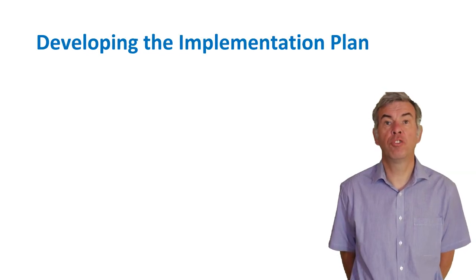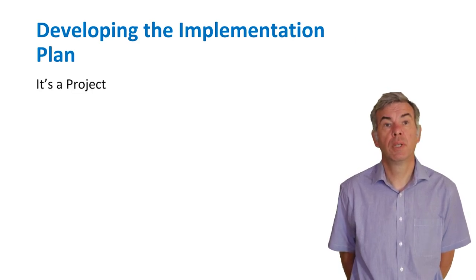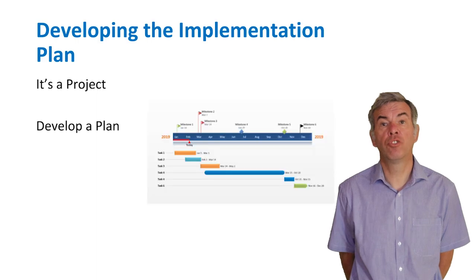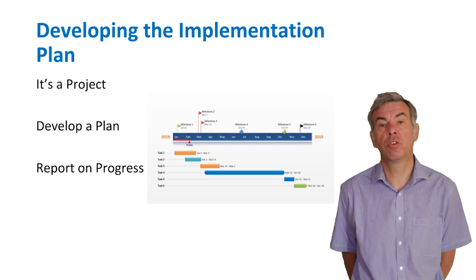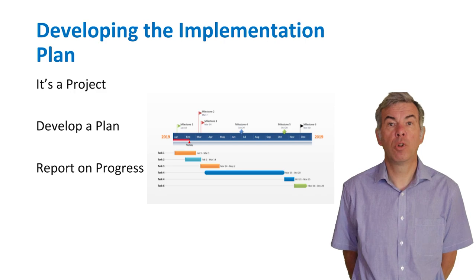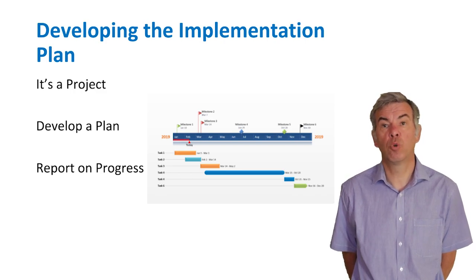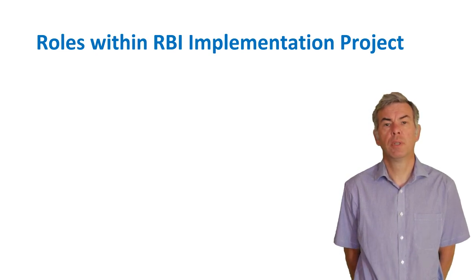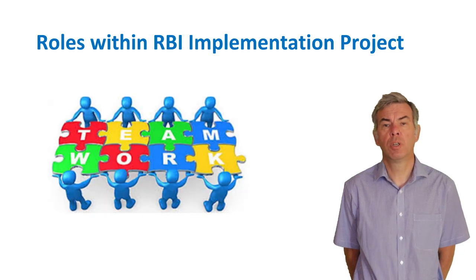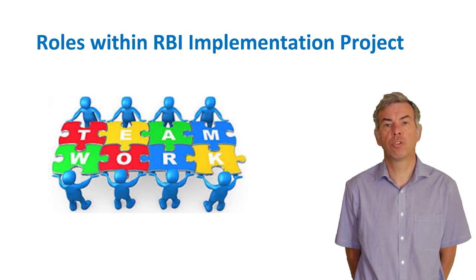The implementation of a risk-based inspection programme is itself a project. A project plan with timescales should be developed, progress should be reported periodically, and key performance indicators should be used to measure progress so that roadblocks or issues can be identified and resolved quickly. Any RBI project needs a team approach because no one has all the information to execute RBI on their own, and to avoid confusion the roles should be formally recorded.